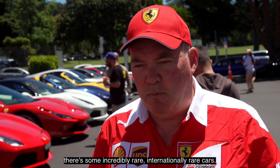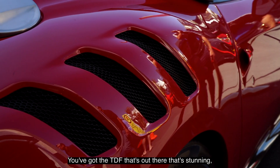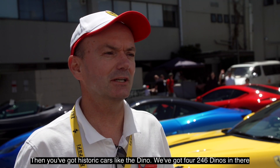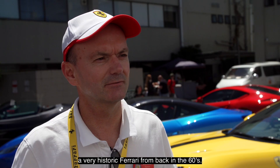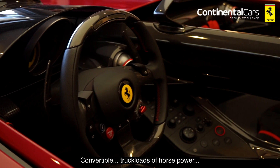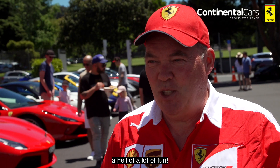Today there are just some stunning cars here — some incredibly rare, internationally rare cars. We've got the TDF that's stunning, the LaFerrari that's stunning, and the Monza. Then you've got historic cars like the Dino — we've got four 246 Dinos in there, a very historic Ferrari from back in the 60s. If I was going to take any car I think I'd take the Monza: convertible, truckloads of horsepower, far too much horsepower than you know what to do with, but a hell of a lot of fun.